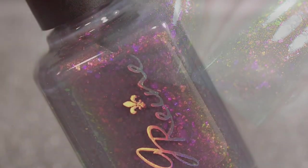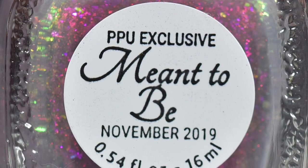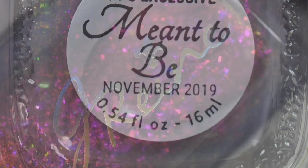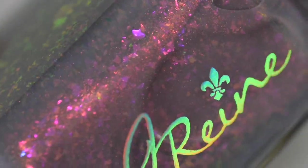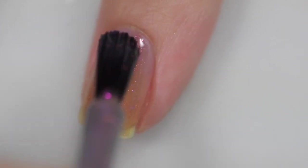Next up is from J Rain and it's called Meant to Be. It's described as a smoky lilac base with OG unicorn pea that has a red to green shimmer and flakes that shift red, purple, gold, and orange. This is going to sell for $13 with no cap.